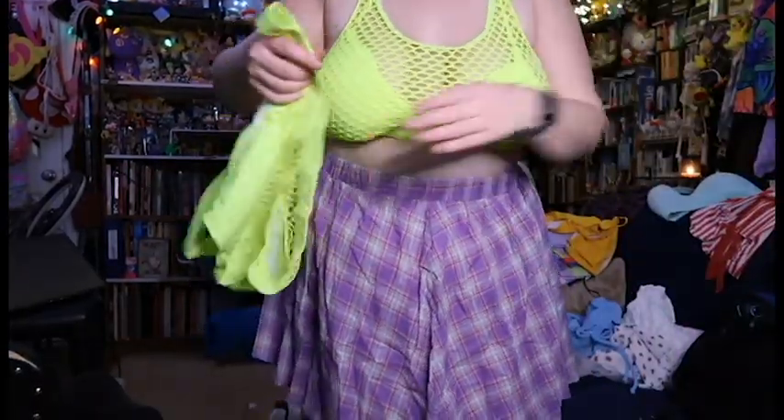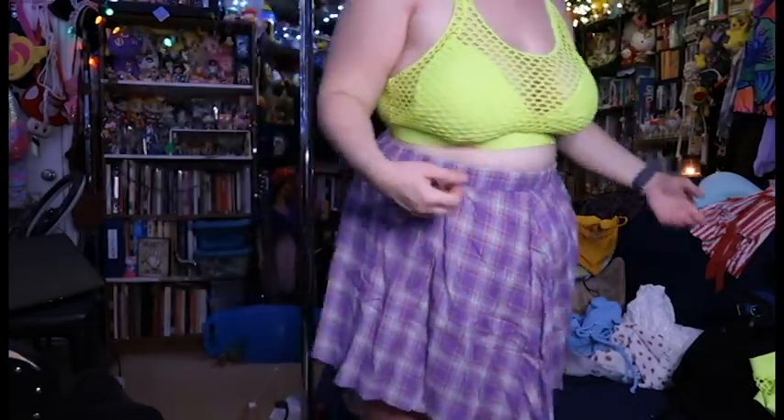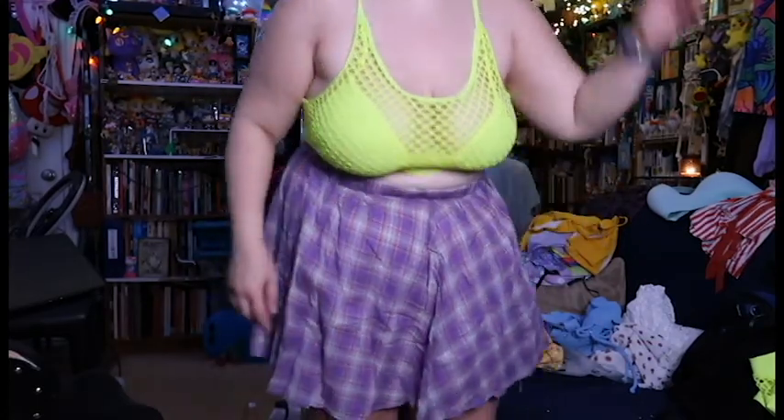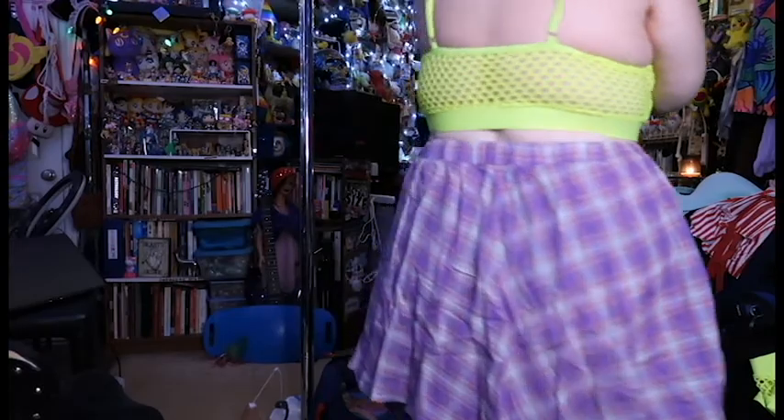This is a swim top and it came with these swim bottoms. I think it kind of looks cool as like an alternative crop top, and you could wear one of my mesh shirts over it.